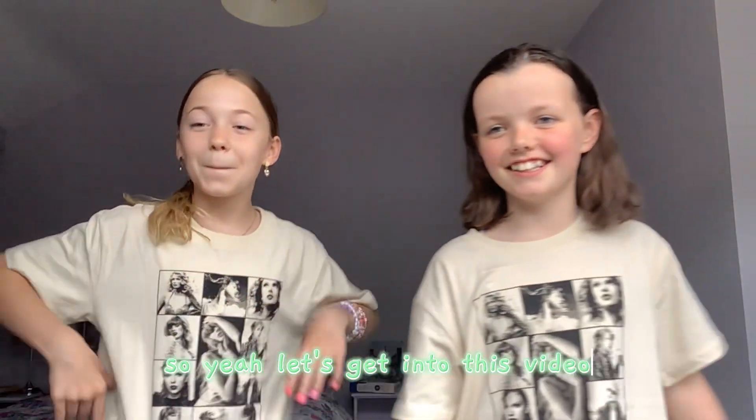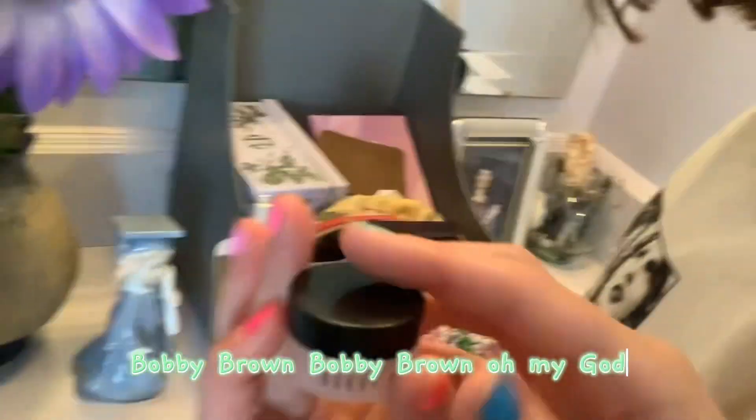Let's get into this video. We're just kind of looking right now, not really finding anything — oh wait, body moisturizer! Oh my god, we found stuff — body moisturizer, Bobby Brown! Oh my god!